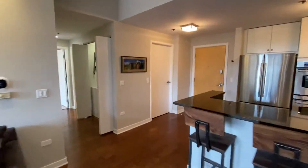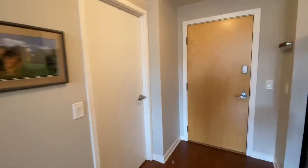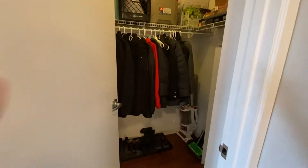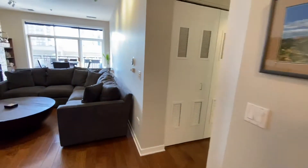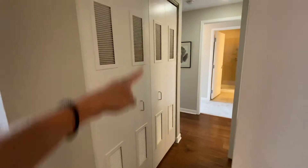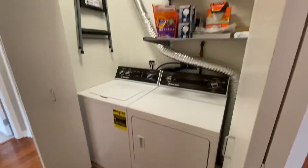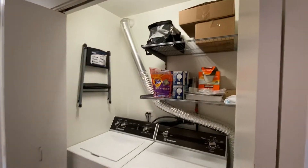Got a very large storage closet right off of the main entry. And then off to the bedrooms — got your utility closet here on the left, side by side full-size washer and dryer with some added storage above.